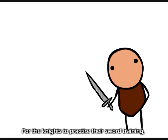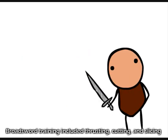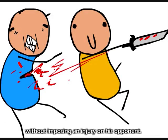For knights to practice their sword training, they were assigned to go to places called the Pell. Sword training included thrusting, cutting, and slicing without imposing an injury on their opponent.